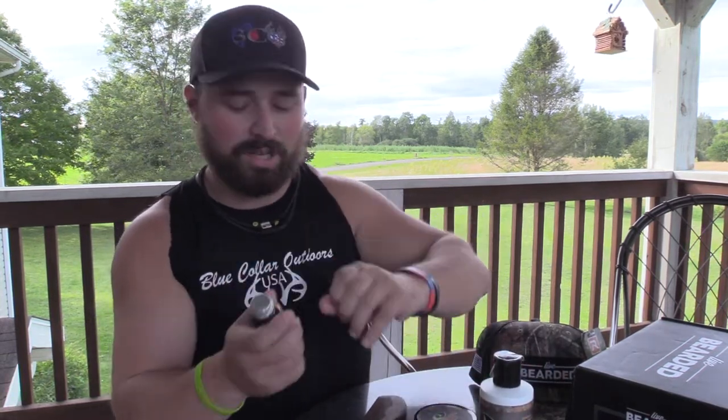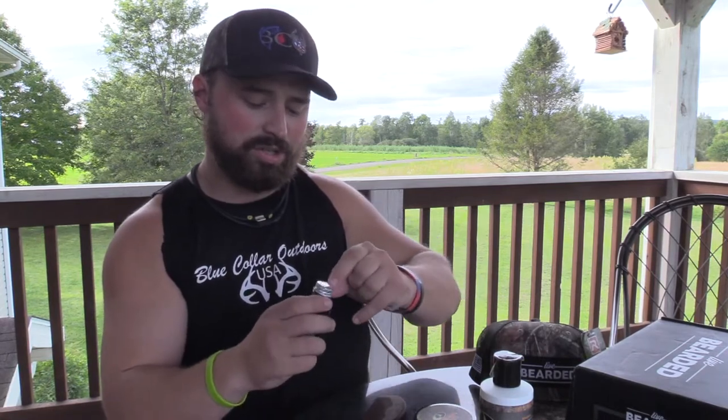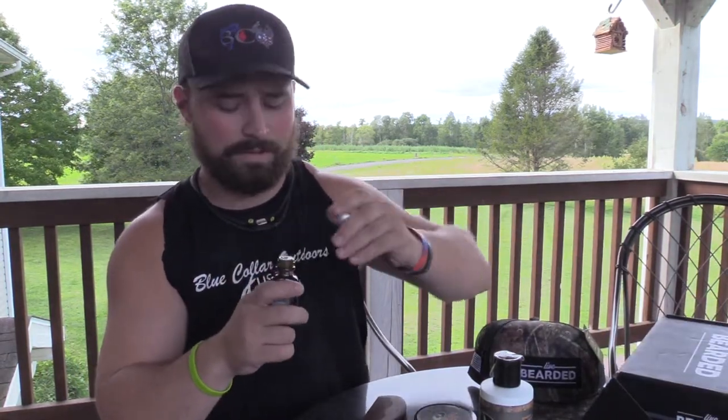First, we're going to open this beard oil and see what she smells like — it should smell pretty much like the woods. Here's the first scent, just opened it. It actually smells like one of the cover scents I used to use. As always, just a couple drops depending on your beard length — mine's pretty short right now, so four or five drops would be all I need. Yeah, it smells like the woods.